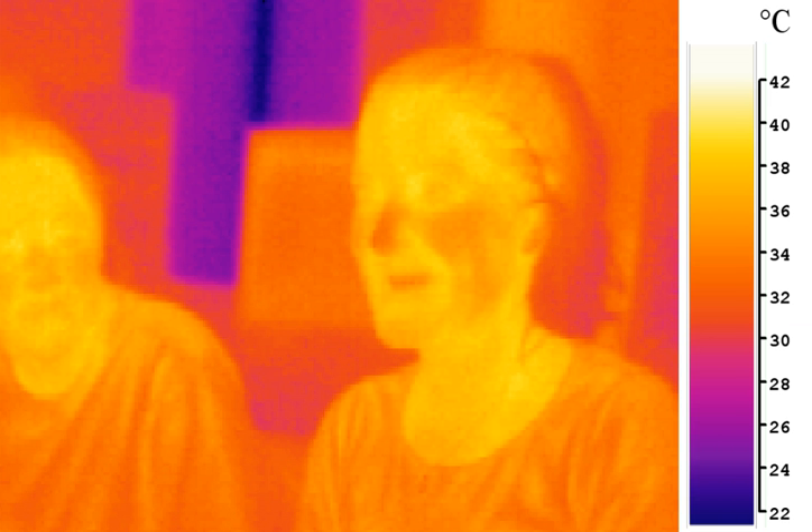Night vision devices using active near-infrared illumination allow people or animals to be observed without the observer being detected. Infrared astronomy uses sensor-equipped telescopes to penetrate dusty regions of space such as molecular clouds, detect objects such as planets, and to view highly red-shifted objects from the early days of the universe. Infrared thermal imaging cameras are used to detect heat loss in insulated systems, to observe changing blood flow in the skin, and to detect overheating of electrical apparatus.